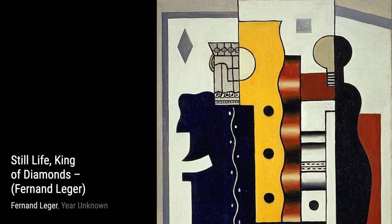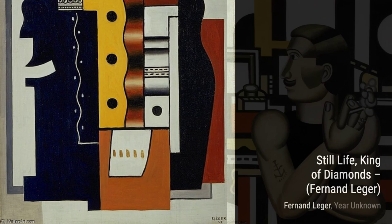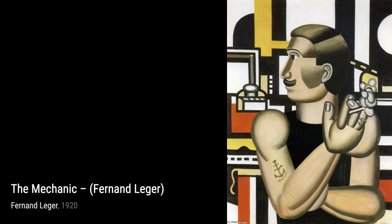The Mechanic is another masterpiece by Leger. The industrial subject matter is transformed into a work of art through his unique style. The bold colors and dynamic composition make this painting truly captivating.